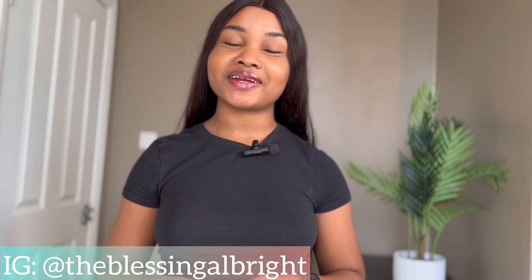Hey guys, welcome back to the channel! My name is Blessing. If you're new here, you're welcome. I hope you don't leave without clicking the subscribe icon below. On this channel I generally share lifestyle vlogs and entertaining stuff, so if you're into that kind of thing you should definitely subscribe.